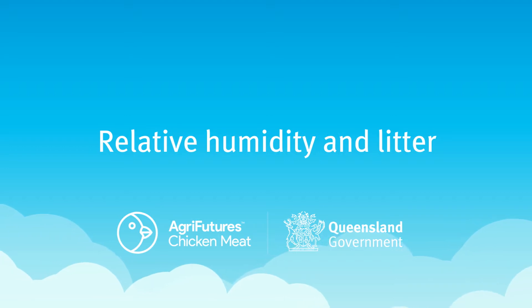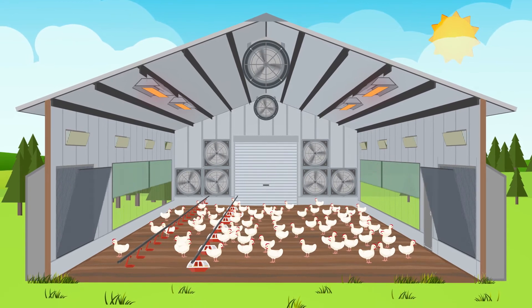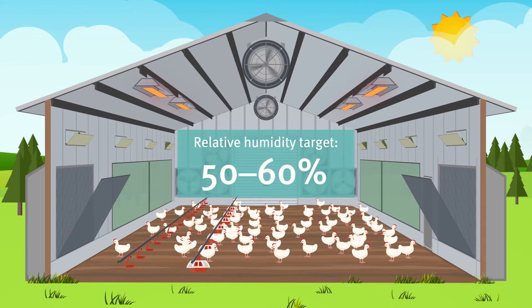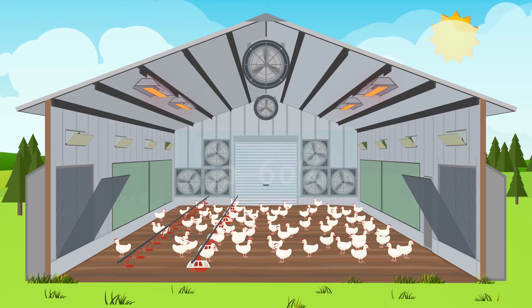Temperature and relative humidity play a large role in the shed environment and can affect litter conditions. Keeping the relative humidity between 50 and 60 percent is ideal for bird comfort and will help to reduce moisture buildup in the litter.